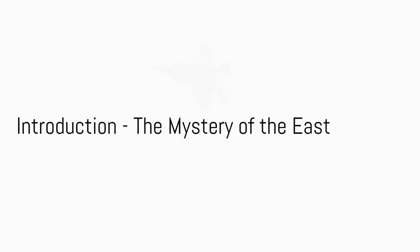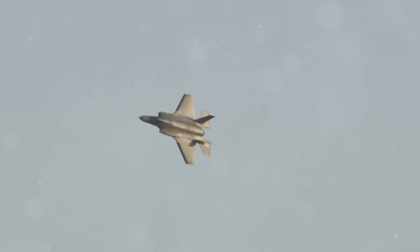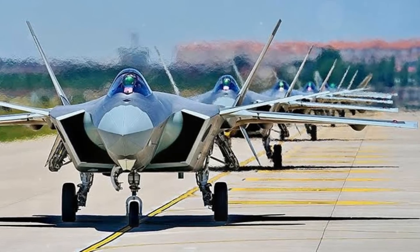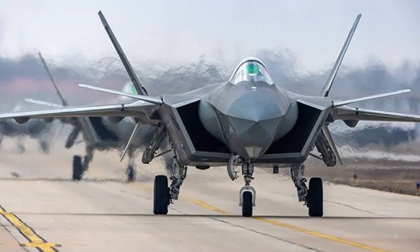Have you ever wondered about the capabilities of the Chengdu J-20, China's stealth fighter jet? This question has been on the minds of many, from seasoned aviation enthusiasts to curious minds alike. Let's set the stage for our journey today. We're taking a deep dive into the enigma that is the Chengdu J-20.